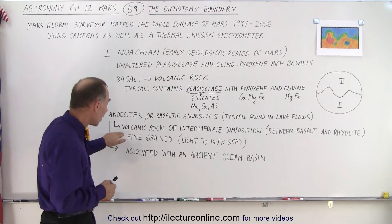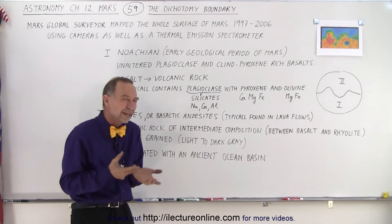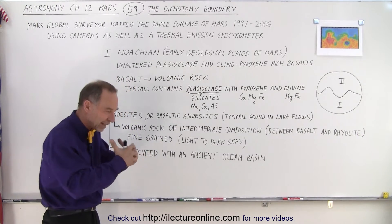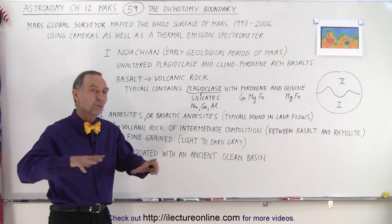The kind of rock formation we find in the northern half is associated with an ancient ocean basin. In other words, these kinds of formations — where we have that intermediate form — tend to form a lot when there's the presence of water.